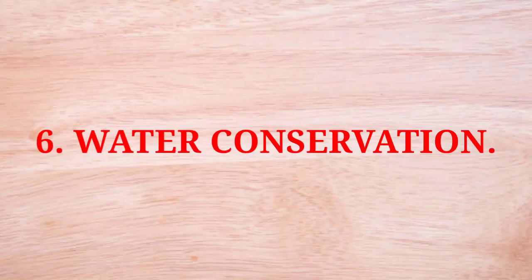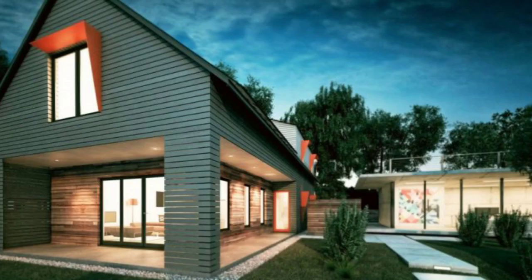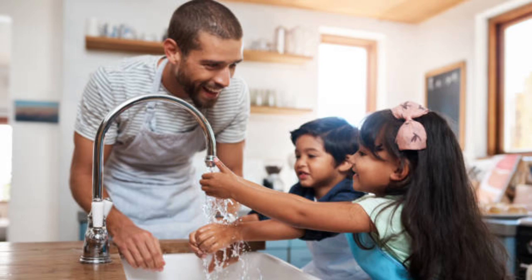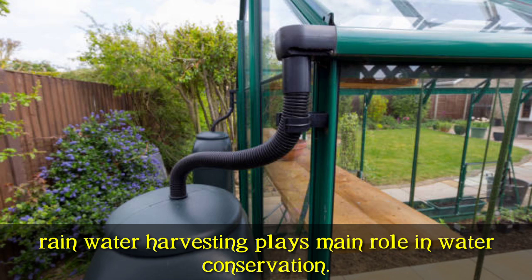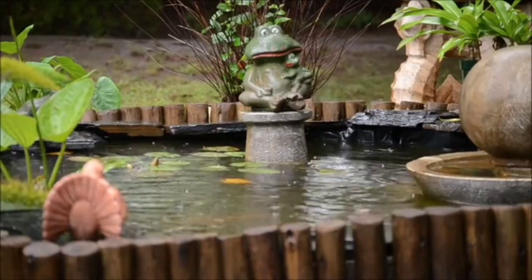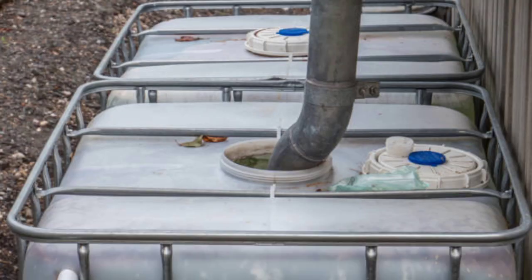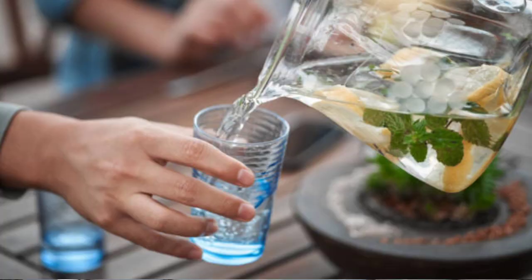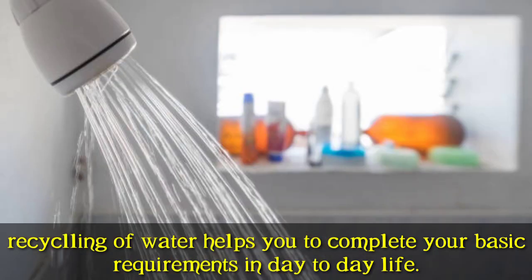Water conservation is a basic principle of green buildings. It ensures that during building construction and day-to-day life, water usage is minimized. Water harvesting plays a key role in collecting rainwater for direct use or storing it as groundwater. With water harvesting, water can also be made potable. Water conservation also includes the reuse and recycling of water to meet basic requirements.